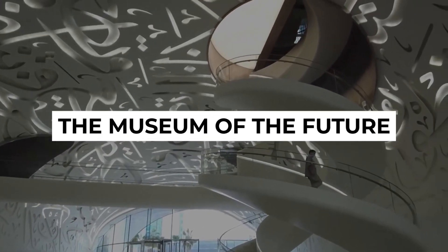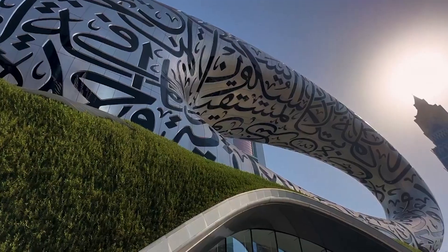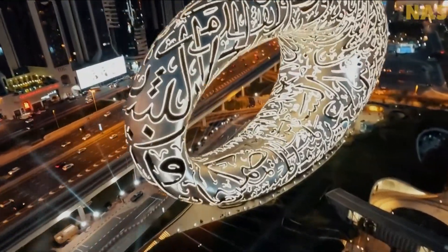It was designed using an algorithm and leveraged technology to offer innovative experiences to visitors. The museum aligns with Dubai's goal to position itself as a significant technological hub and has already been recognized as a prominent attraction in Dubai's diverse collection of global attractions.